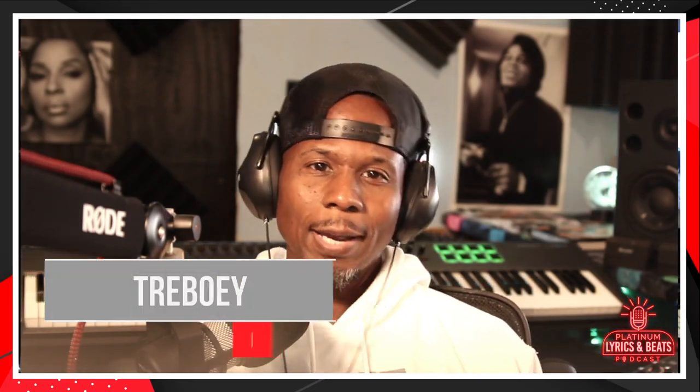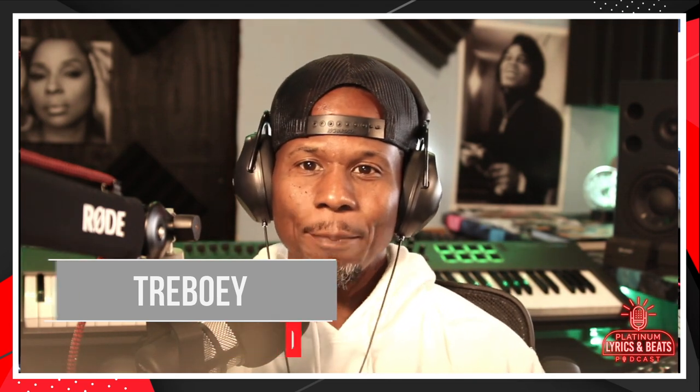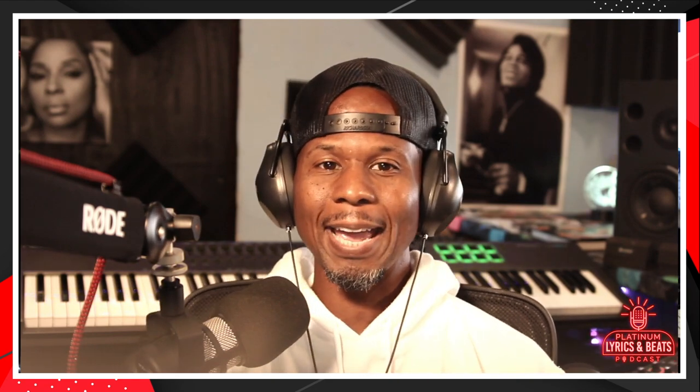Welcome to another episode of Platinum Lyrics and Beats. I'm your host Trey Boyer. I teach aspiring music producers how to create and sell hip hop and R&B beats online without the confusion and frustration of wondering where to start. On Platinum Lyrics and Beats, we look to assist you in getting started in your music production career and help you make some life-changing music and money.